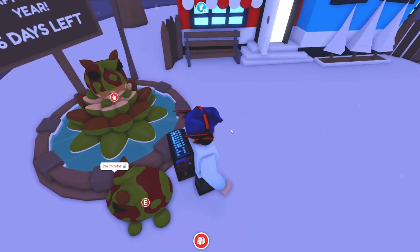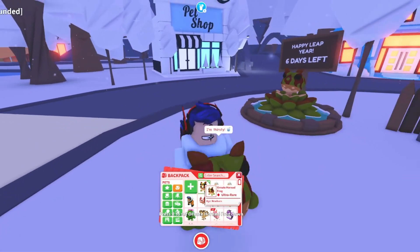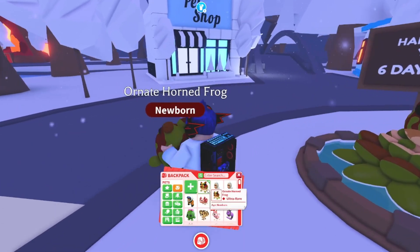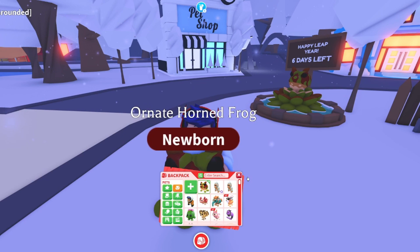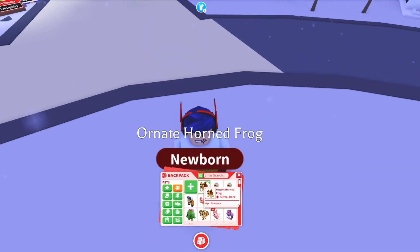So this is the frog — it's ultra rare. Not too bad, pretty good. I like it. It's pretty cool because I feel like ultra rare is the best rarity — it's so cute. I know it can't be legendary, but I think it's the highest frog rarity we've ever gotten.